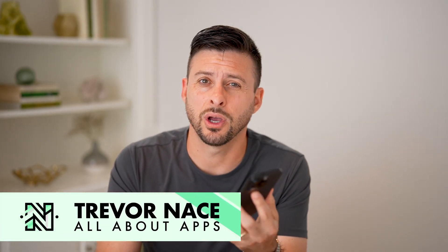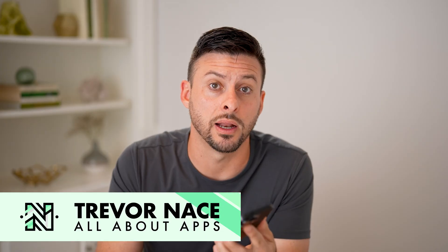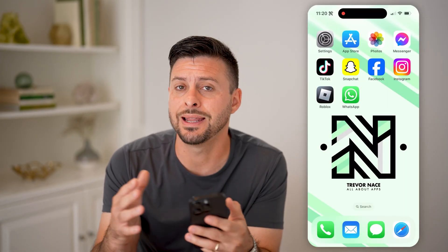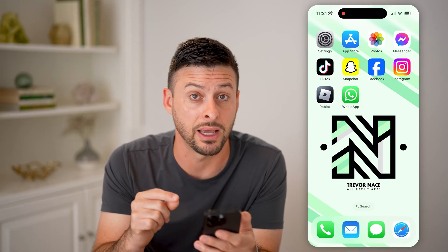Hey guys, Trevor here. In this video, I'm going to show you how to check if a text message was delivered or not. If you suspect that you sent out a text message but maybe it never got to the recipient — maybe they blocked you, maybe you have a bad internet connection — I'm going to show you how to find that information out and how to fix it.